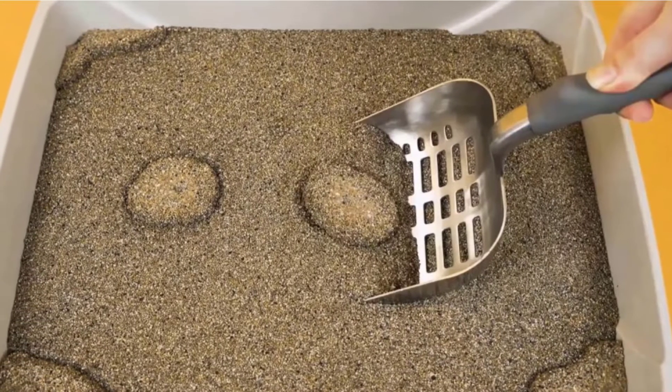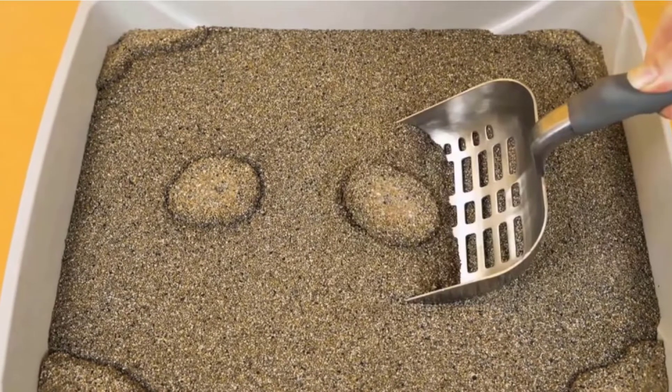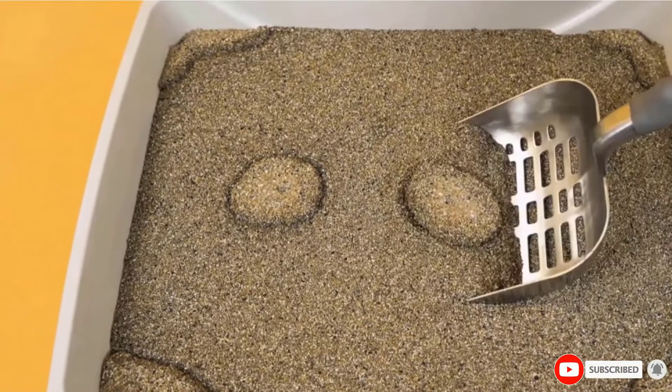Just be mindful that this is not suitable for ingestion, so if your kitten likes to eat its litter, avoid clay litters such as this.